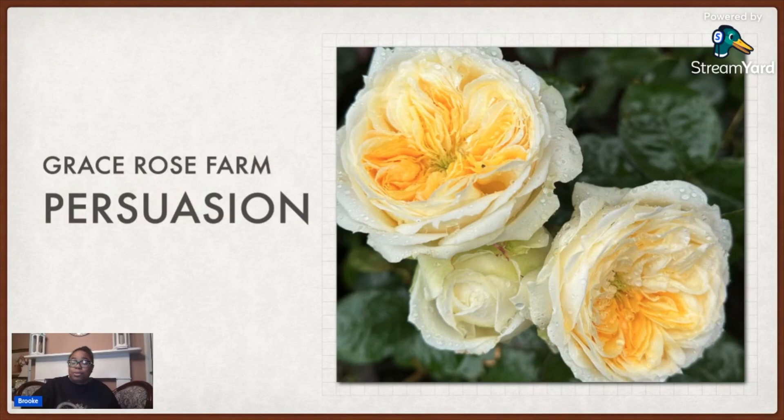Then they have this one called Persuasion. I got this because it's part of their Jane Austen collection and Jane Austen is like my favorite author and I love the book Persuasion. They've got Mansfield Park and some other ones too — I'm eventually going to get one of each of the collection. This is the yellow one, so it'll go in the yellow section.